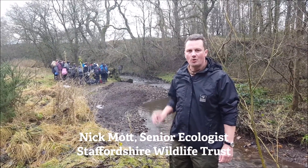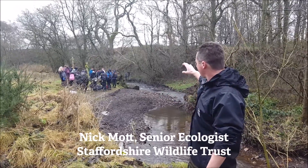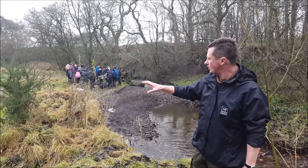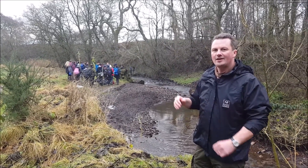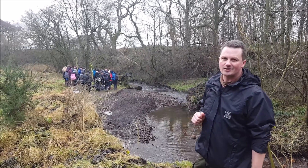Here we are a little further downstream on the River Churnitz. The real issue here is that the river wants to migrate across this mini floodplain, but Severn Trent have got their infrastructure in — their tracks, footpaths, culverts, bridges — all sorts of things they need to protect for the safety of their visitors and to access and manage the site.